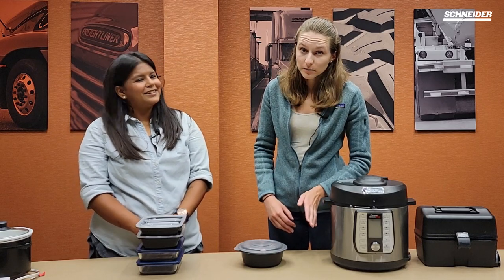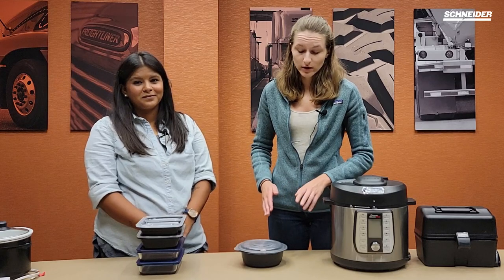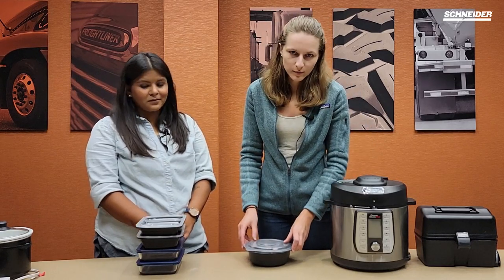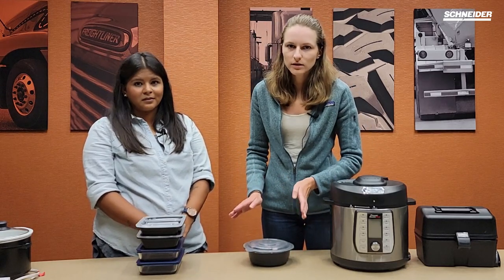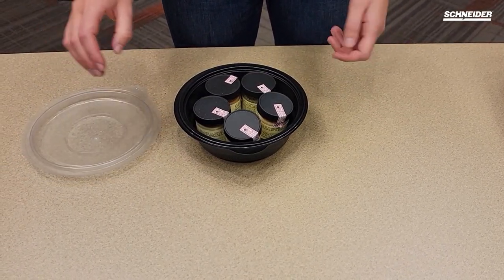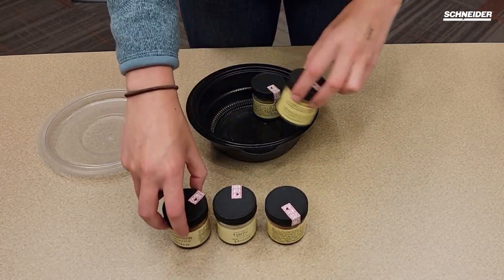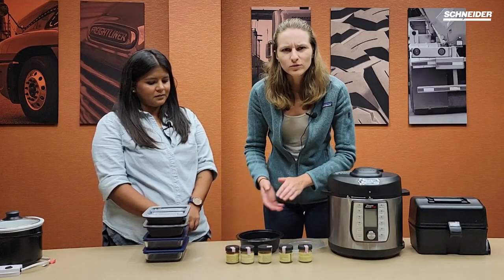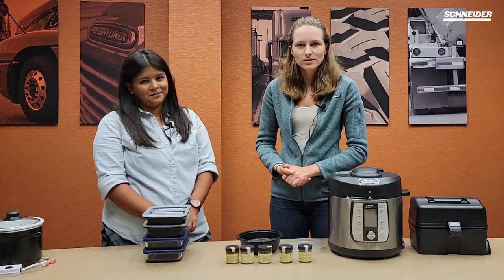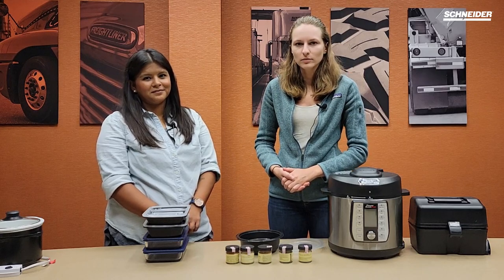Number seven is actually not an appliance, but it's something that truck drivers should have if they're looking to cook in their vehicle — and this is just a little portable spice rack. It doesn't have to be anything fancy or store-bought; we just throw some spices in a normal container. Put your containers in there so they aren't rolling around in your truck, and you can spice up your food. Food gets a little bit boring after a while on the road, so adding a couple new spices into your diet might spice it up a little bit.